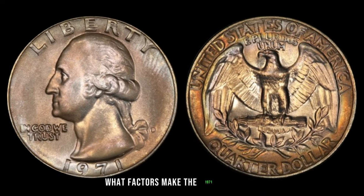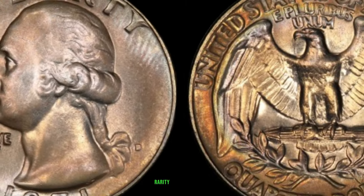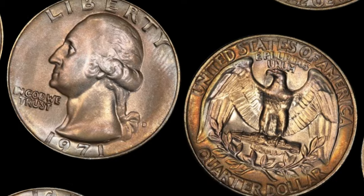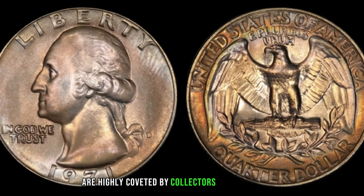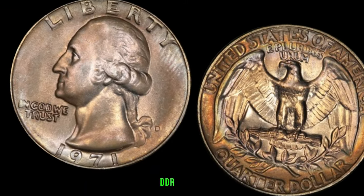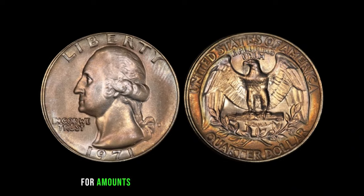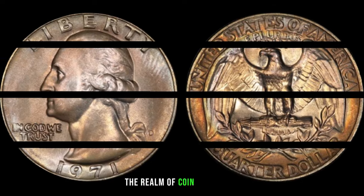What factors make the 1971 D DDRFS 801 Washington quarter potentially worth millions? Rarity, condition, and demand are key players. The fewer coins in circulation, the higher the value. Well-preserved examples in mint condition are highly coveted by collectors and enthusiasts. Collectors and auctions have witnessed these coins being sold for amounts reaching into the millions of dollars.